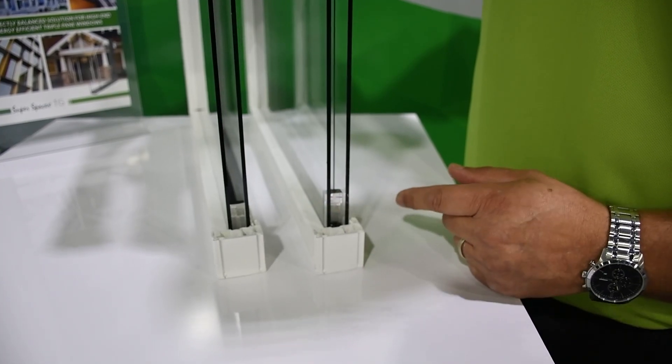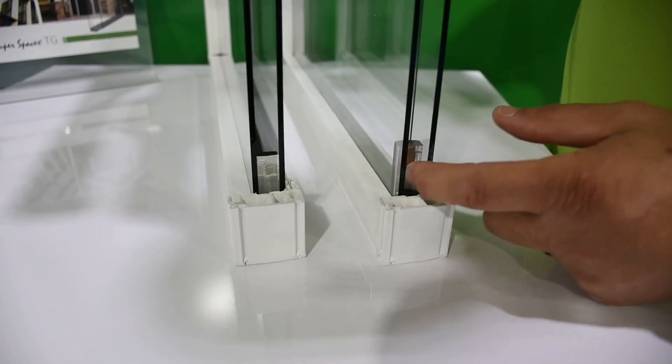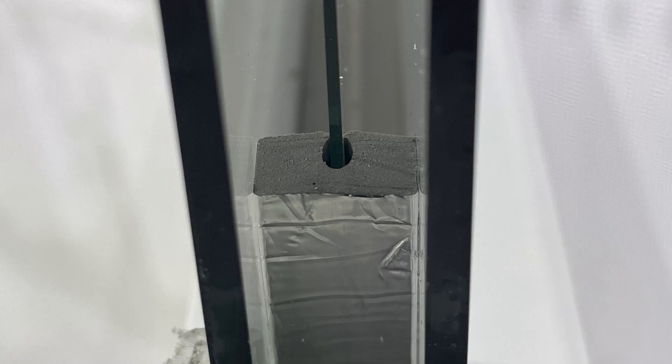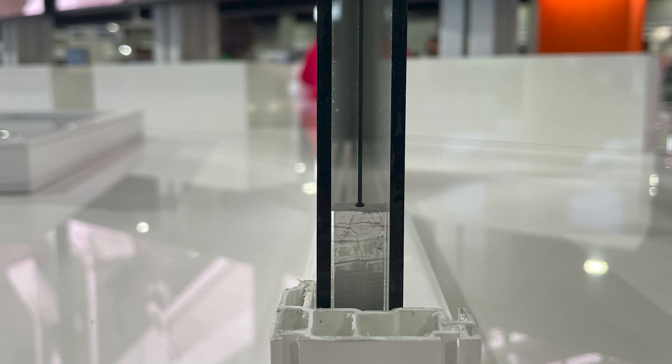Hey, Brian Ludwig here with Quantex Building Products. Today we're going to talk about our latest innovation, Super Spacer TG. Super Spacer TG was innovated for new construction and replacement window fabricators that are looking to meet all the new energy requirements and R-values with their current seven-eighths and three-quarter inch existing glass.